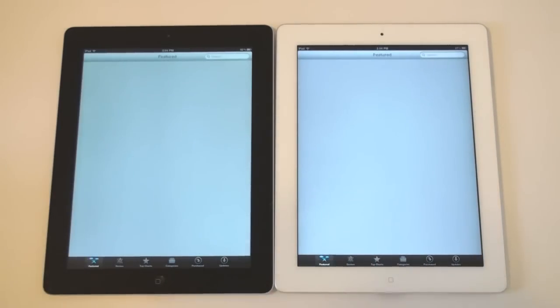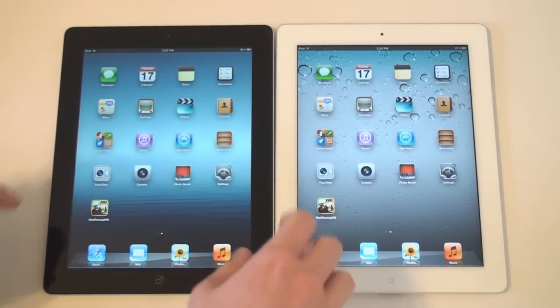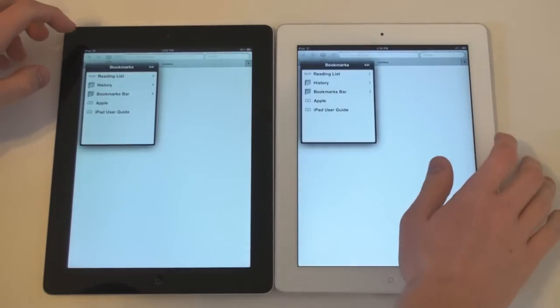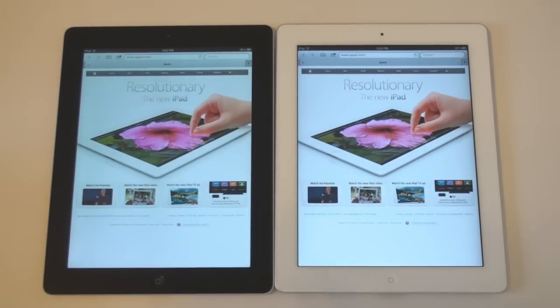We'll click Featured — and it looks like the iPad 2 won. Now going on to Safari for some Safari tests. We'll open up some bookmarks and try Apple.com. And that was really close — looks like the iPad 2 still won.